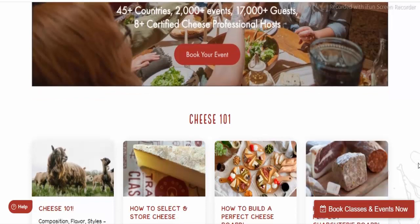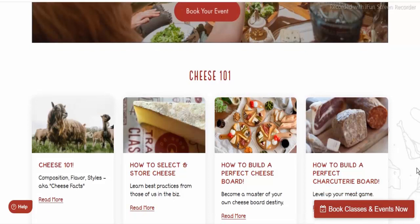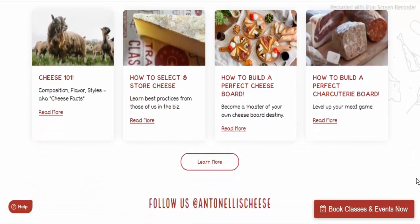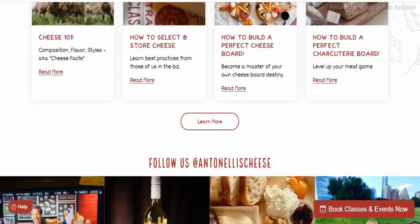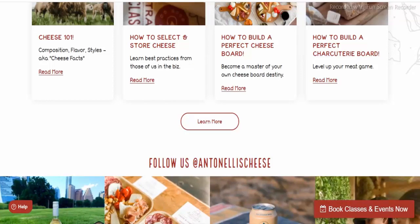Facts about AntonellisCheese.com: Alexa rank is 750,019. Backlinks: 107. Domain age: 12 years. Domain registration is private via Domains By Proxy LLC, country: US. Phone: 1-480-624-2599. Email: AntonellisCheese.com at Domains By Proxy dot com. Website: AntonellisCheese.com. Website speed: very fast. Domain registration date: 2009-08-17. SSL certificate is valid.